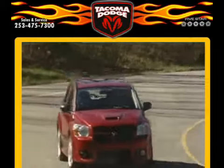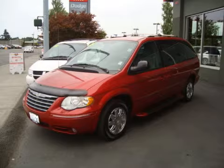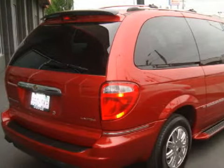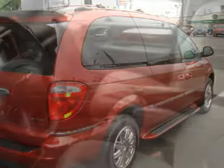Another fine vehicle offered by Tacoma Dodge. This great 2005 Chrysler Town and Country has only 32,635 miles. This vehicle has a responsive 3.8-liter V6 engine, a fluid automatic transmission, and the safety and added control of front-wheel drive.